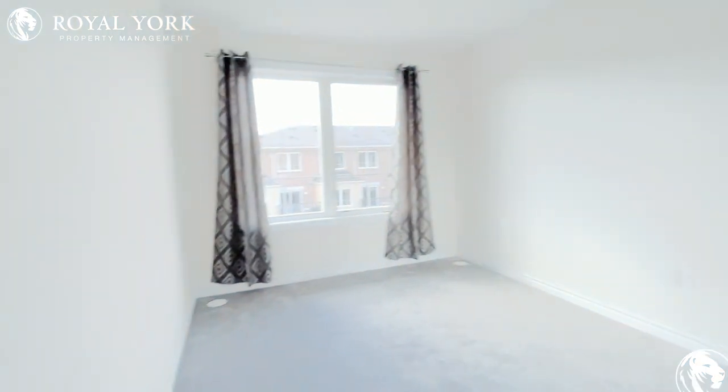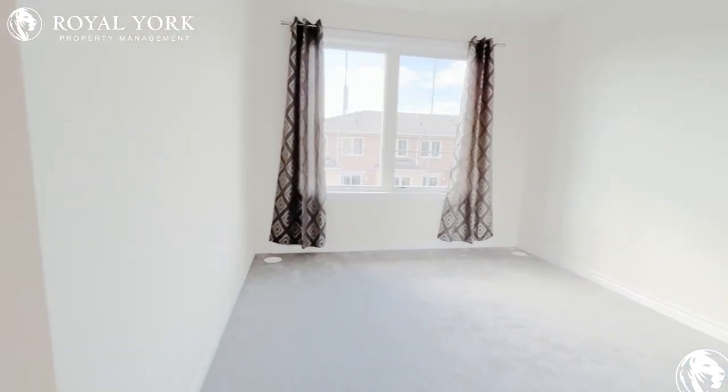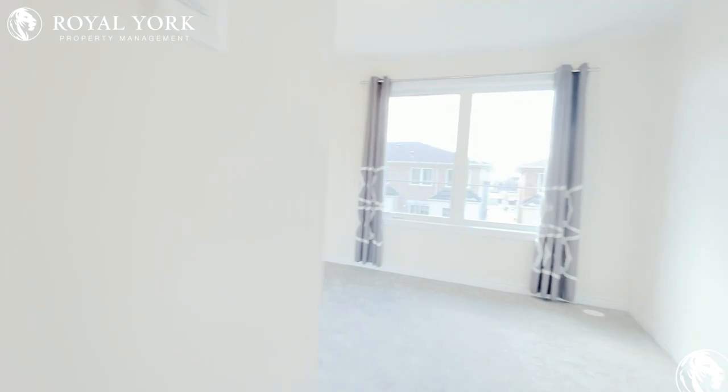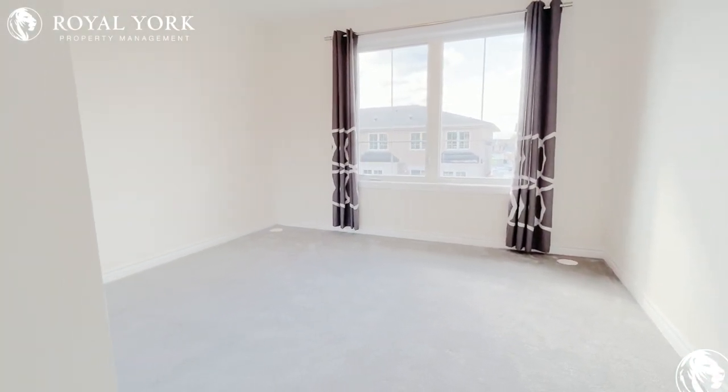Here we have our first bedroom, perfect for a queen size bed. Here we have our primary bedroom, perfect for a king size bed.